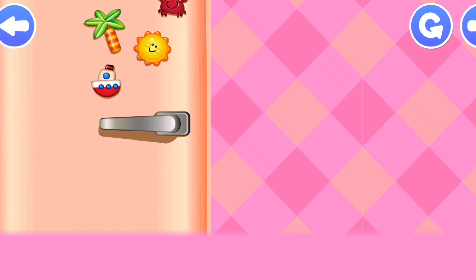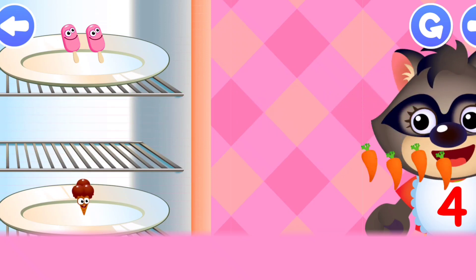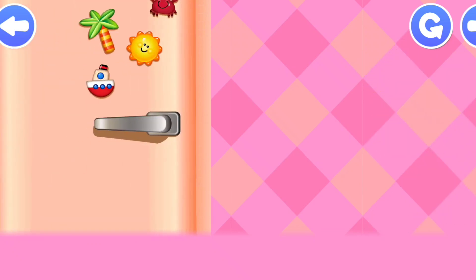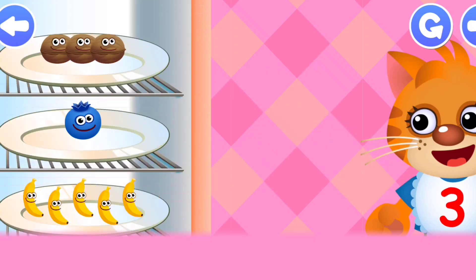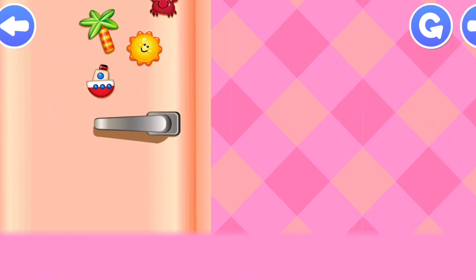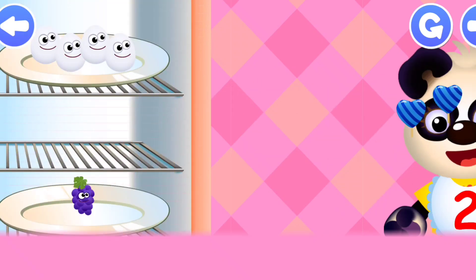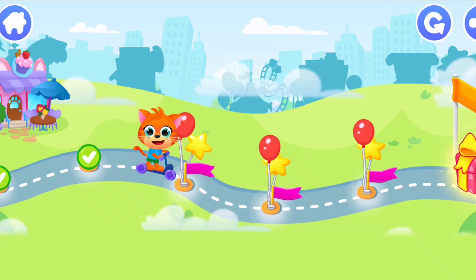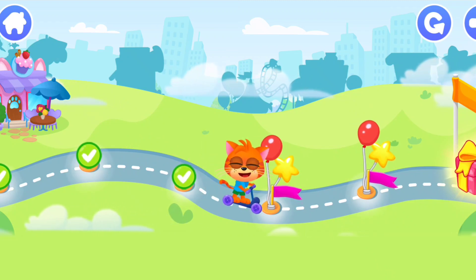Counting from 1 to 5. 4 Carrot. Raccoon. 3. Cat. 3 Walnut. 2 Panda. 2 Candy. Hooray! We did it! 2 more games and we'll get a new gift! Let's play!